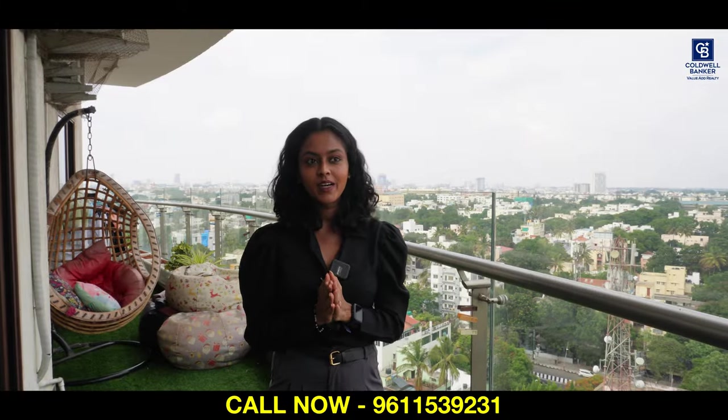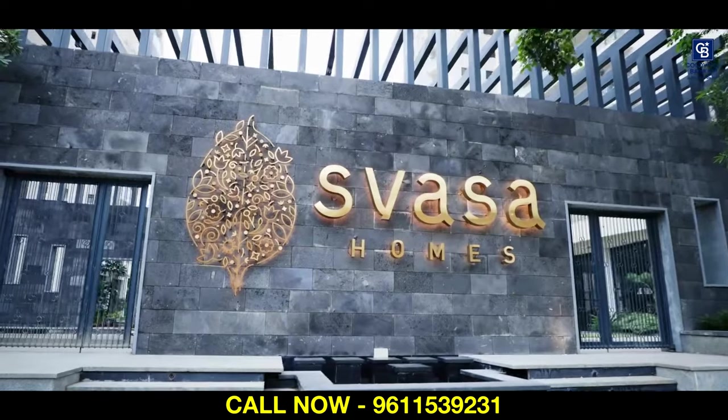Hi everybody, this is Disha Mohan, your realtor from Coldwell Banker Value at Realty. Today, I am at a very beautiful property in the heart of Baswan Gudi. Yes, I am at Swasa Homes.